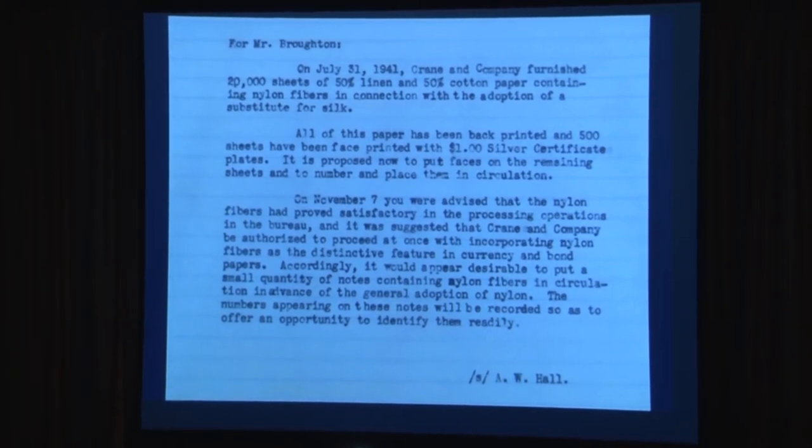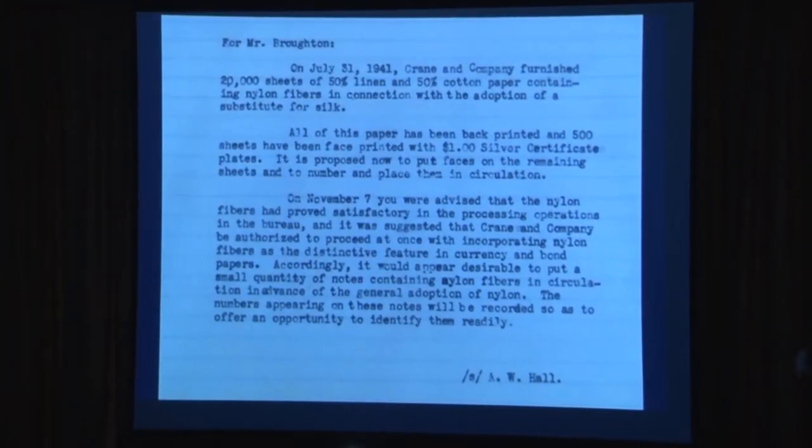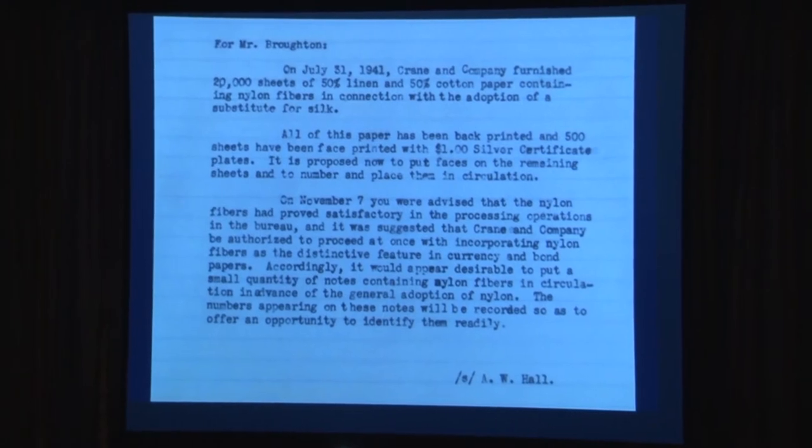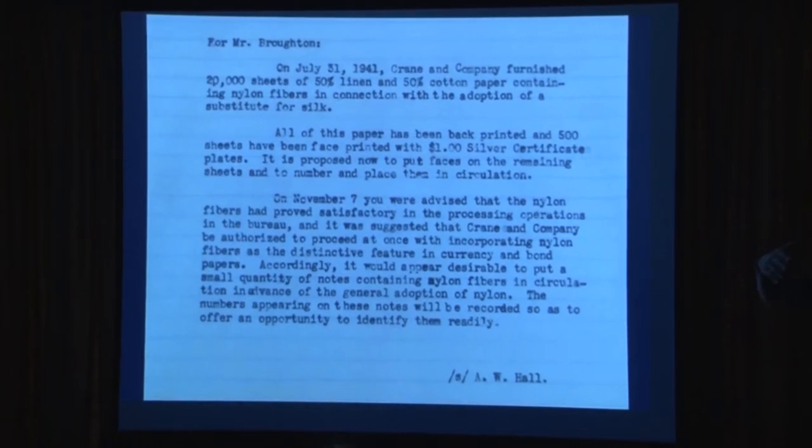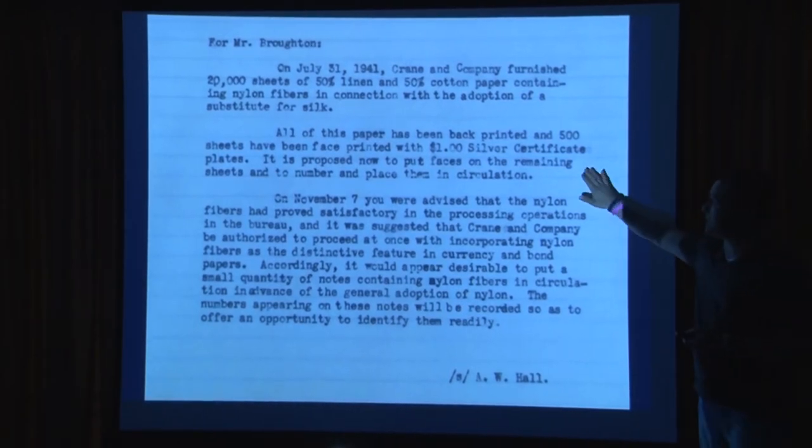This is another experiment: silk is the fiber in currency, but during the war they tried using nylon. A theory is that silk was used for parachutes so they wanted a replacement — I don't know if that's true. They received paper from Crane with silk and nylon threads in it to see the difference. Alvin Hall, the BEP director, received this special paper, back-printed it, and proposed putting it into circulation. Again, this is frustrating — were they ever put into circulation? I've never found another document that continues this story with serial numbers or anything.